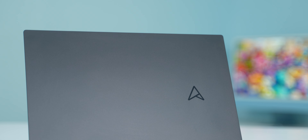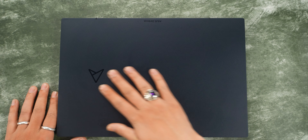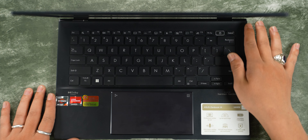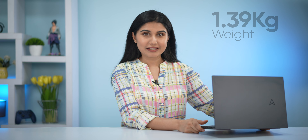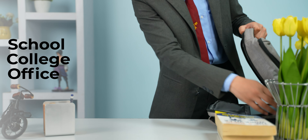Asus Zenbook series has been designed with great build quality and a premium feel. The Zenbook 14 is almost bezel-free. It features a premium aluminum chassis, has a very sleek look, and weighs just 1.39 kg. So this laptop is great for school, college, or office use.